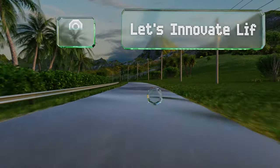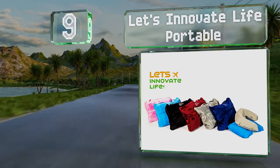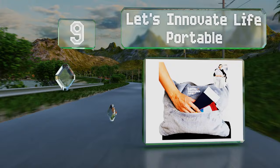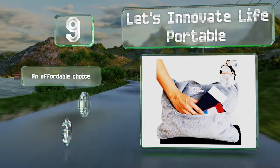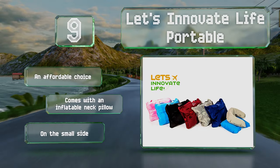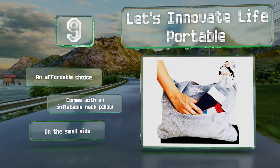At number nine, the Let's Innovate Life portable has two convenient pouches that zip closed to keep your phone, passport, or other belongings safe while you sleep. Unfortunately, the zippers can be a bit uncomfortable against your face if you want to use it as a pillow. It's an affordable choice that comes with an inflatable neck pillow as a bonus, but it is on the small side.